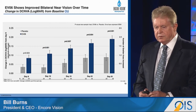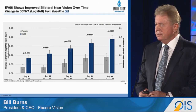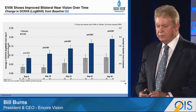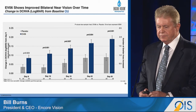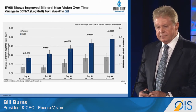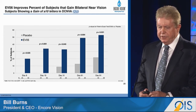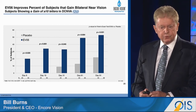EVO6 showed improved bilateral near vision over the course of the study. It was a 90-day BID treatment, morning and evening. Results started showing up within a couple of weeks, and as you can see, there was consistent improvement over the course of the study when dosing was discontinued at day 90. Snellen measurements are on the right and LogMAR on the left. The proportion of individuals that gained 10 or more letters is shown here compared to placebo — quite a nice response from the natural lens.